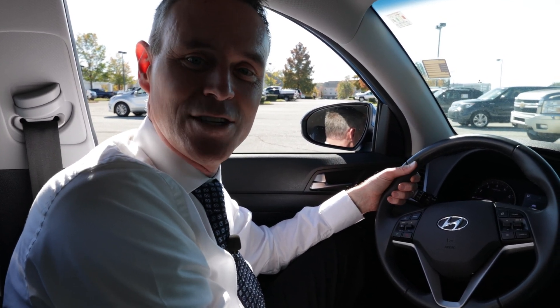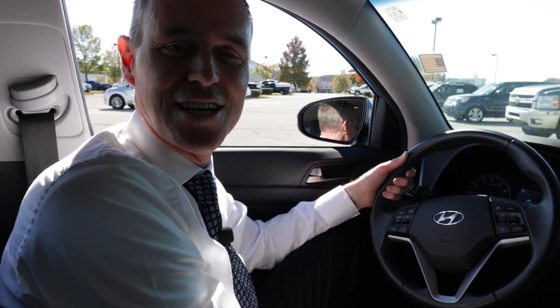Come see us over here at Sunrise at Wolfchase. The number is 901-881-2121. My name's Ryan up here at Sunrise at Wolfchase. Thanks so much.